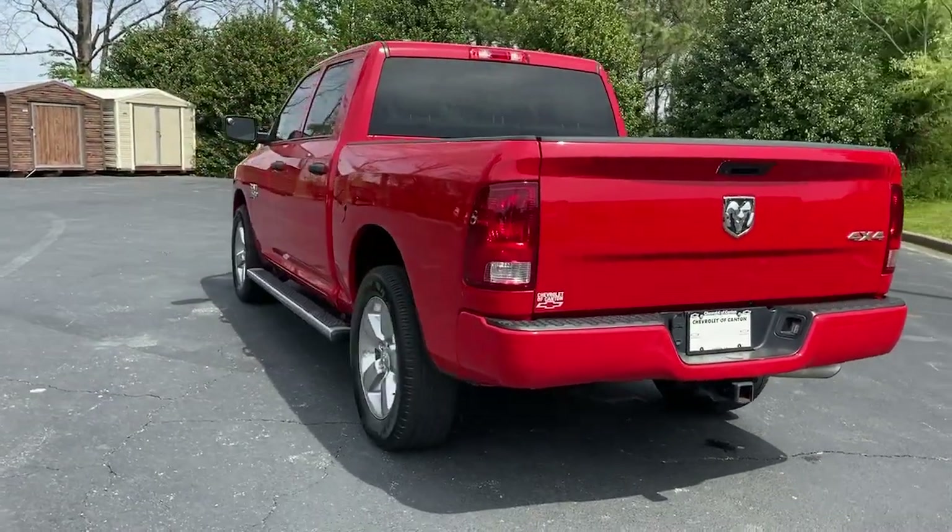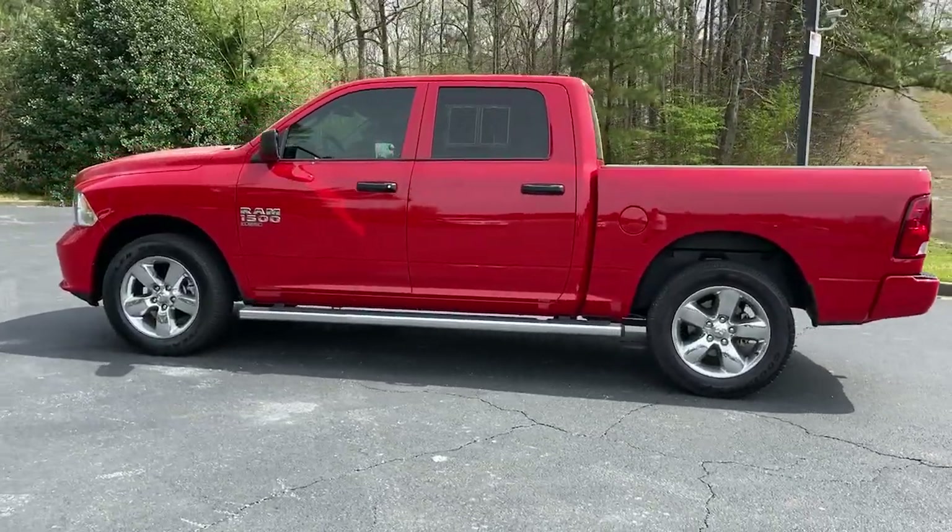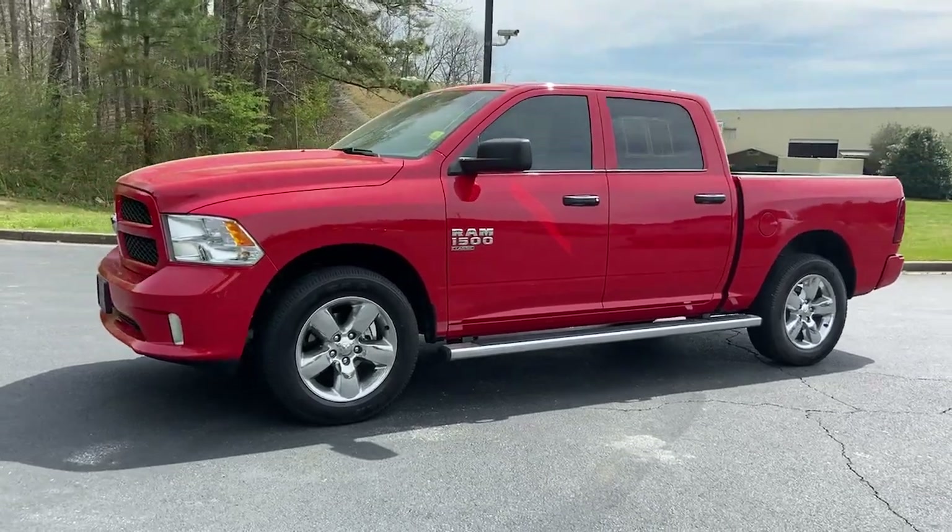Intermittent wipers, traction control, auto-dimming rearview mirror. Relax and enjoy getting the job done right in the strong and dependable Ram 1500. Come in for a test drive.